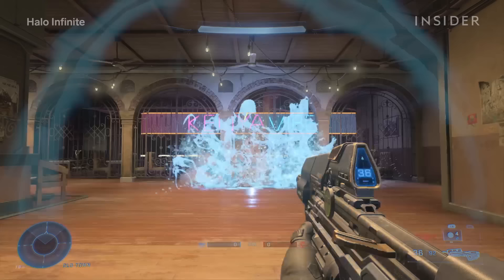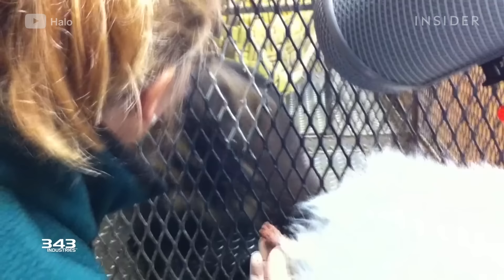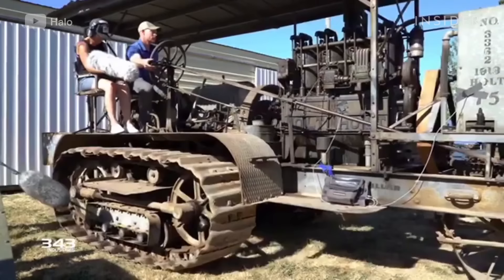I think the biggest advantage film has is they know what is going to come next. We never do. So on the latest release of the game, Halo Infinite, sound designers had to create highly unique, game-specific sounds to be delivered in countless variations to the player.